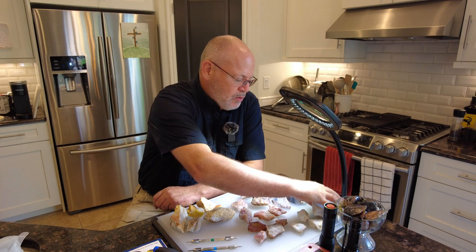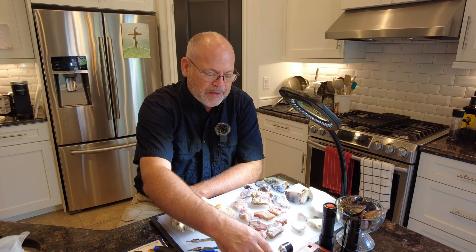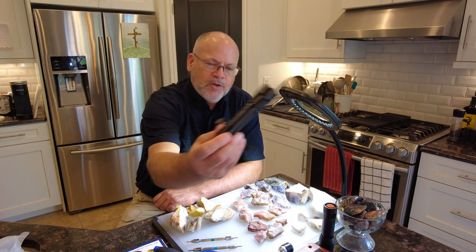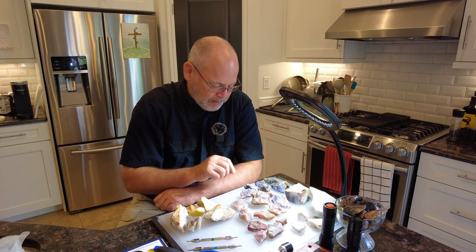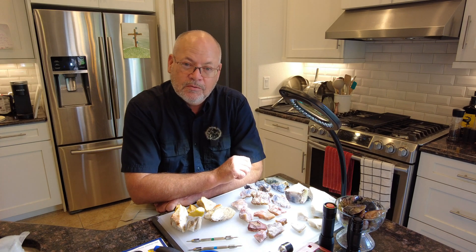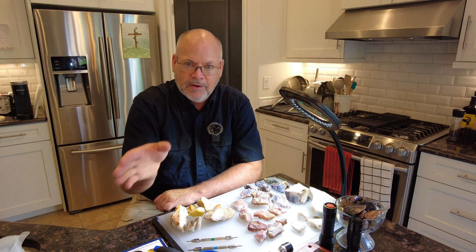Before turning on the camera I ran a magnet over all of these - nothing magnetic. I also took them into a dark room and used an ultraviolet light in the low frequency range - I got almost no fluorescing, just a couple little spots here and there. Opal is sometimes known to fluoresce, so there was nothing to indicate I should pursue that avenue further.